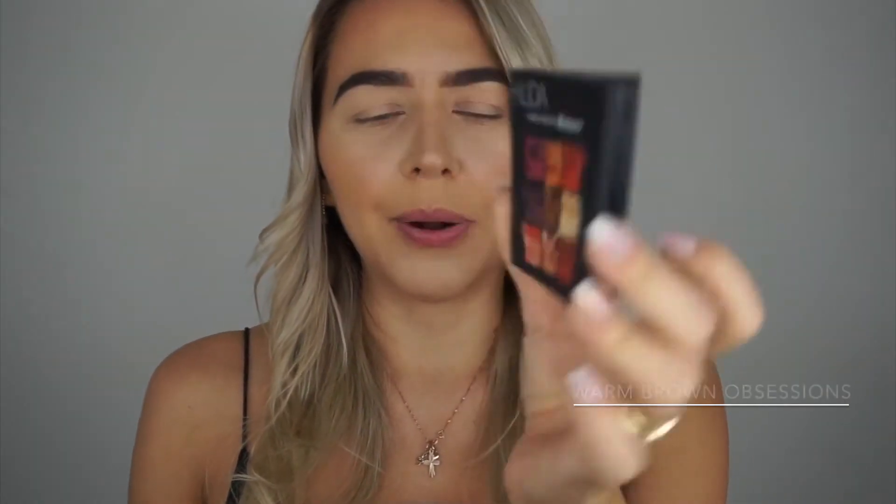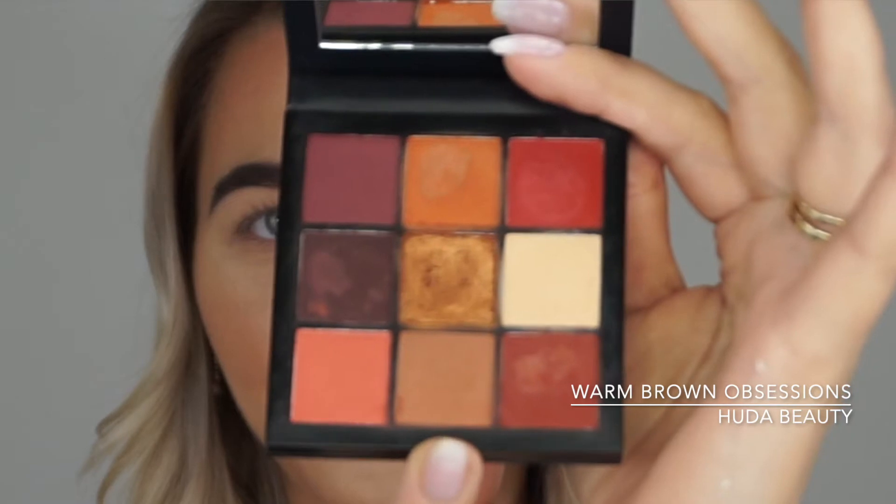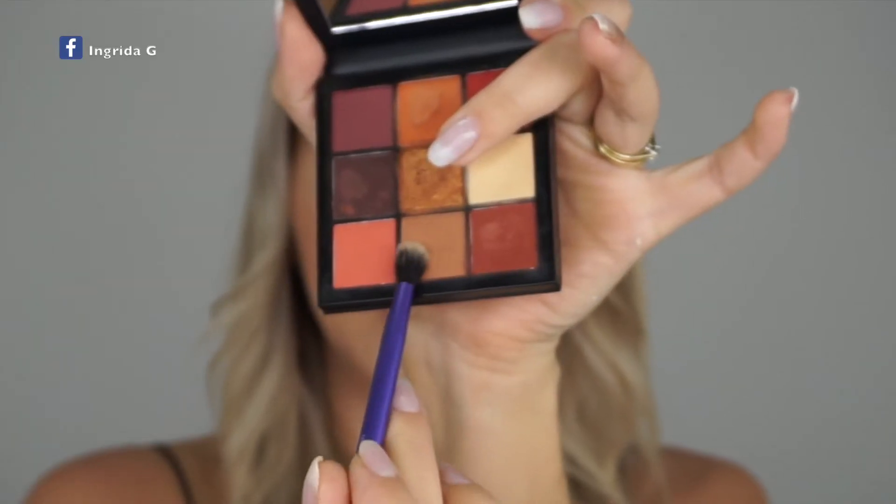For the eyeshadow everyday look I prefer more natural colors like browns, blacks, and grays. Recently I've been obsessed with the Hooded Beauty Warm Brown Obsession palette, so that's what I'm using today. I'm going to start with this light shade using a basic fluffy eyeshadow brush to create a base transition color.